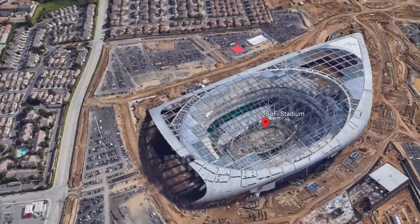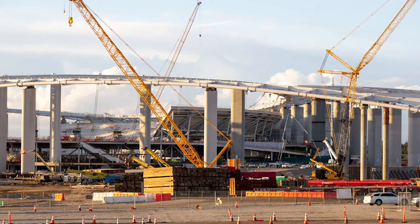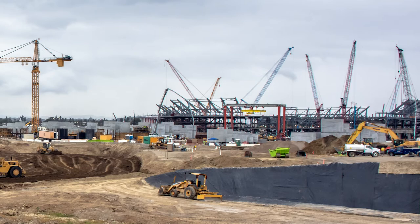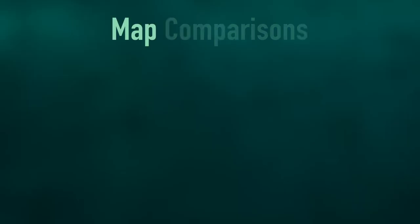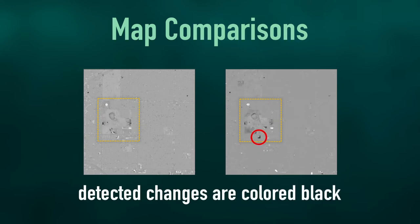We saw the ground being raised to prepare for the site. We saw dirt being dug up and turned over. We saw the framework being laid out and all of that. In addition to that, we also saw some unexpected anomalous changes surrounding the stadium area.